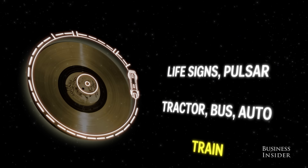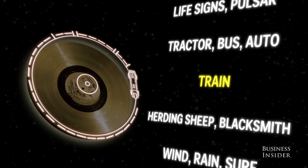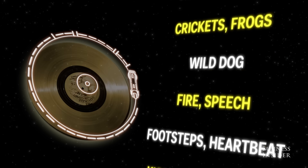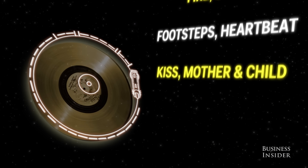"Hello from the children of planet Earth." This would be followed by music and sounds from Earth, like a train in motion, crickets chirping, fire crackling, laughter, and a baby crying.